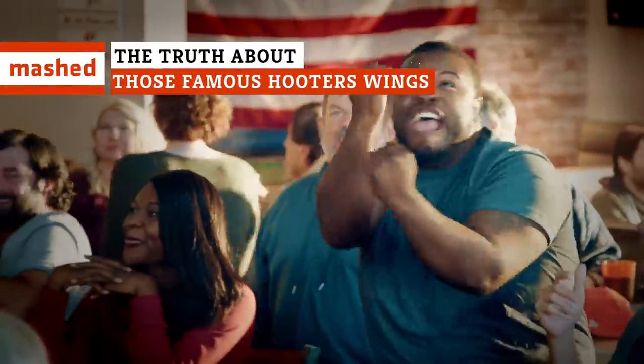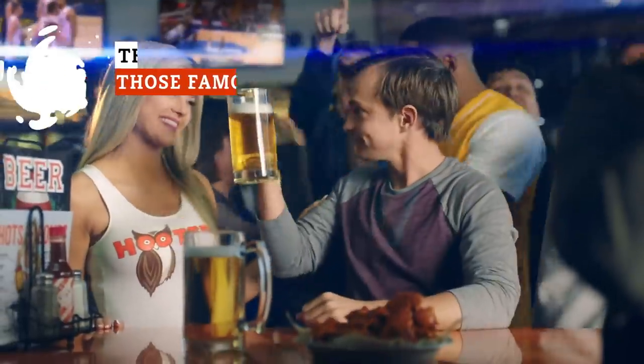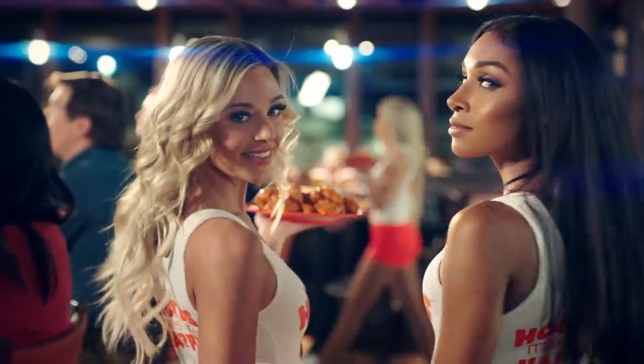Some people say they go to Hooters just for the wings. Whether or not that's true, one thing's for sure — their chicken wings are definitely delicious. So what sets the chain's deep-fried delights apart from their competitors?